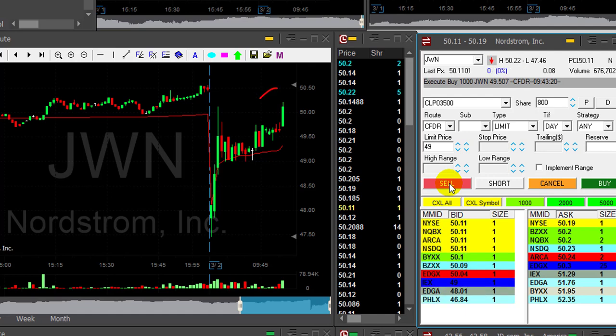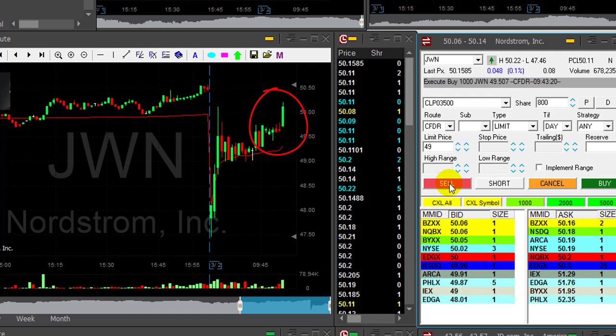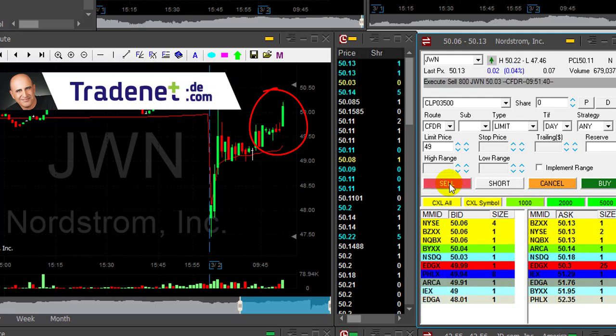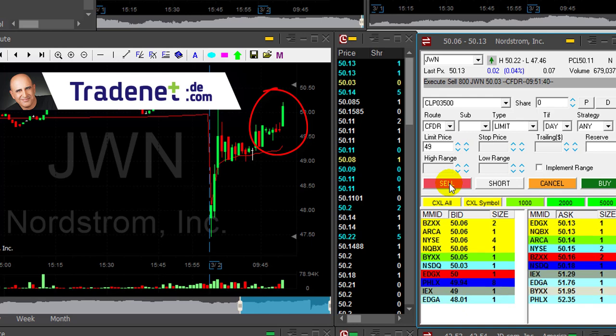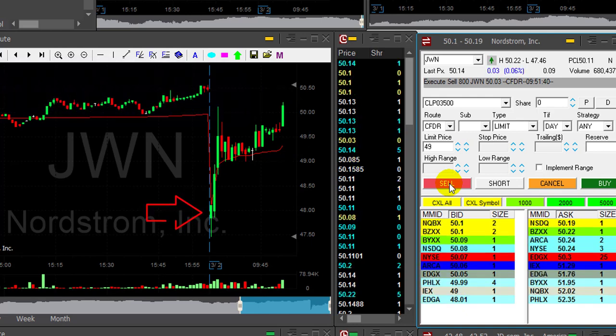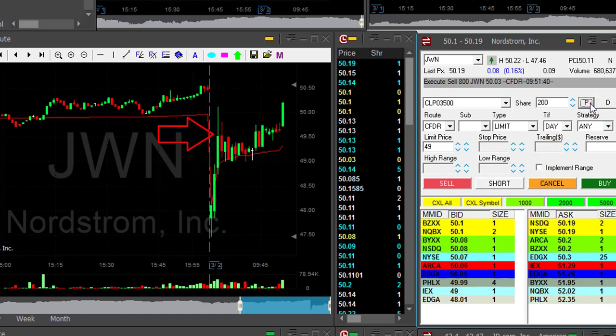Look at JWN — this huge momentum took it higher. I'm up like 60 cents now, about to take my partial. You have to remember this kind of formation: when a stock is moving up from a gap down like that and moving in the direction of closing the gap, it usually will continue. Just look at the momentum — this is a momentum that usually continues.